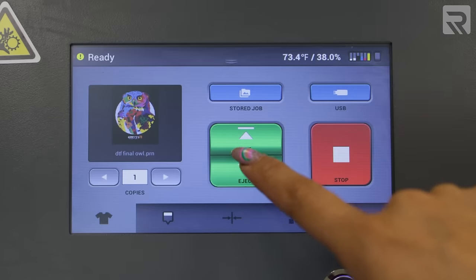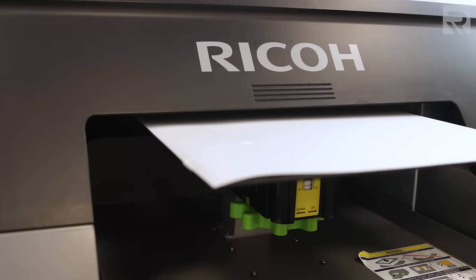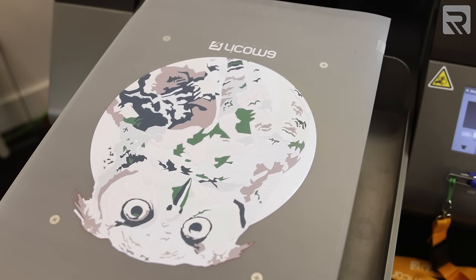Now that we've covered DTG printing, let's move on to direct-to-film printing, or DTF. The DTF process is very similar to DTG, but instead of printing directly onto a piece of garment, you are printing your design directly onto a special film.